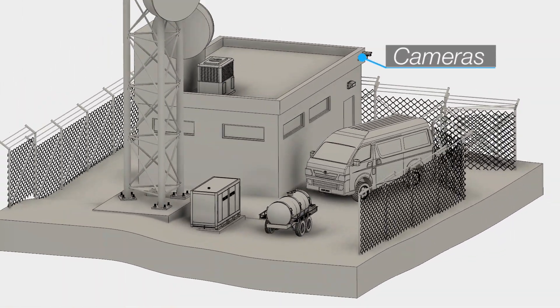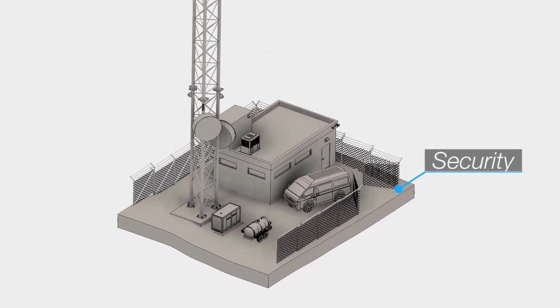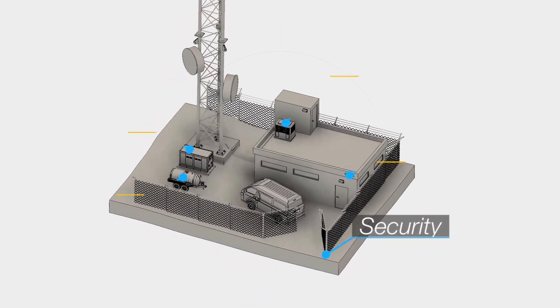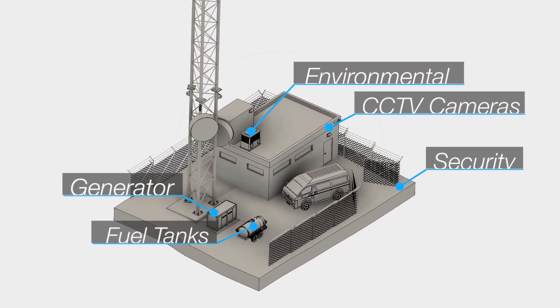CCTV cameras synchronize sensor events together with video. Security sensors and access control allow you to monitor who is at your site. Genmon provides a complete monitoring solution for telecom towers and other remote locations.